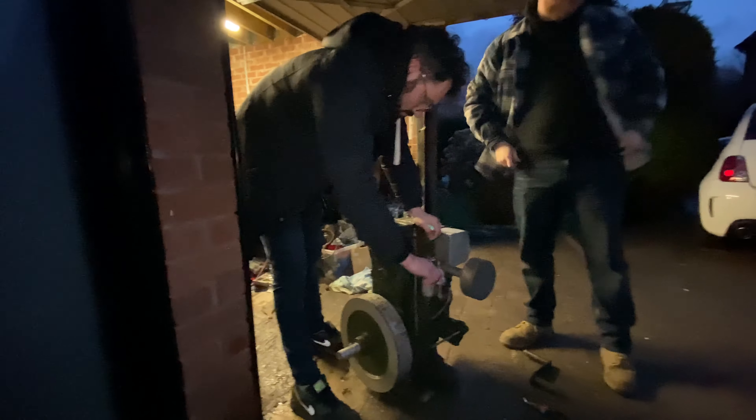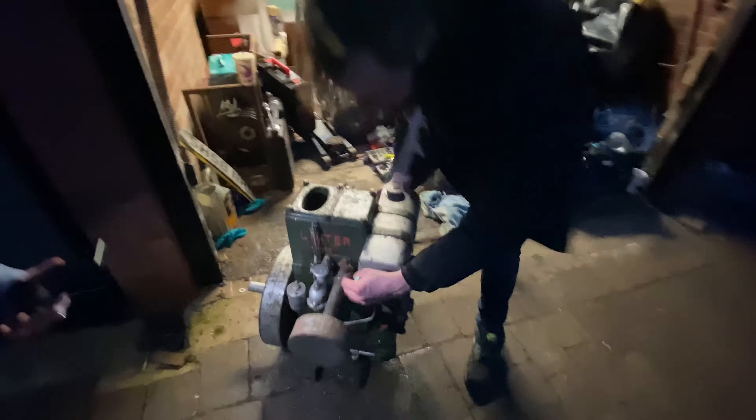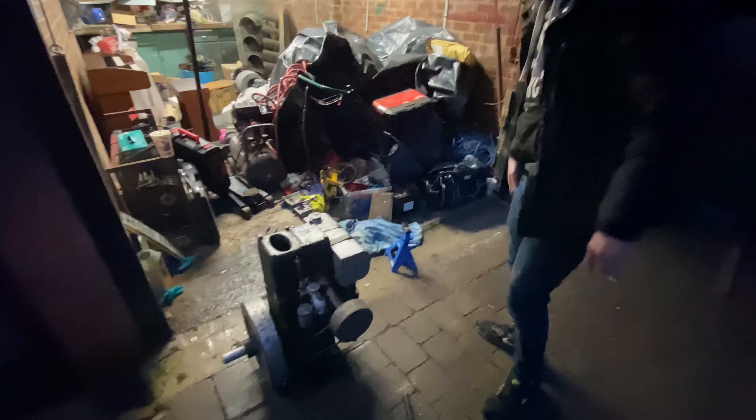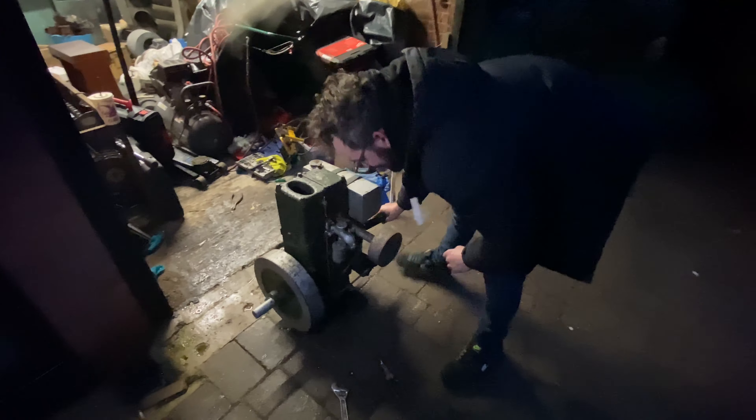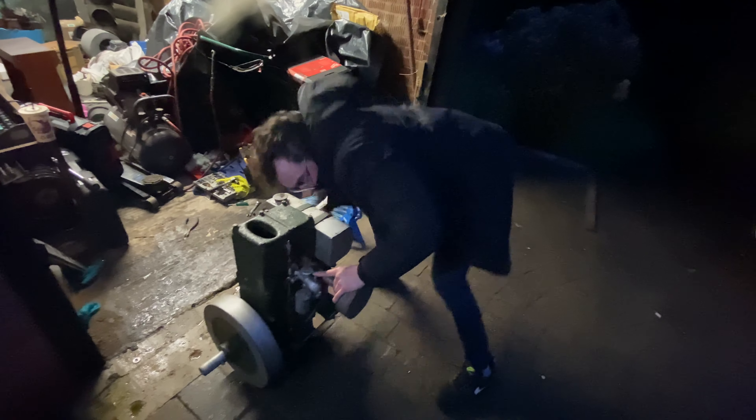Oh God. This is probably a major fire risk now because the entire engine is doused in petrol. Let's find my bottle of water - bottle of water! The approved fire extinguisher. Yeah, it's because that'll save us all, won't it? Not even trying.